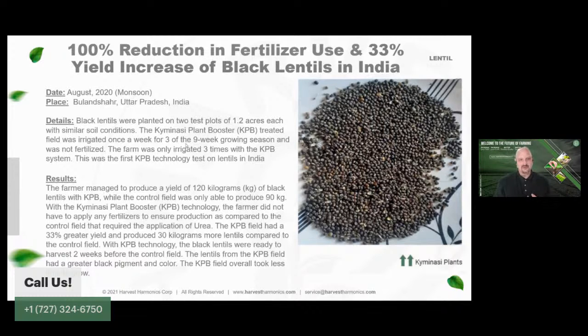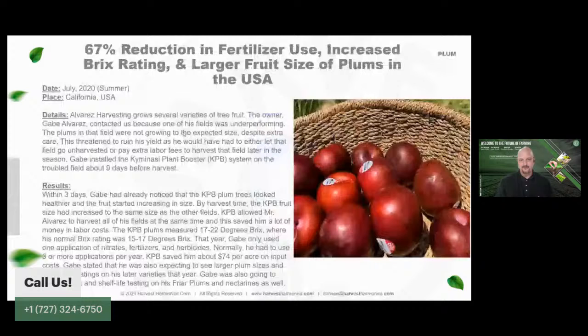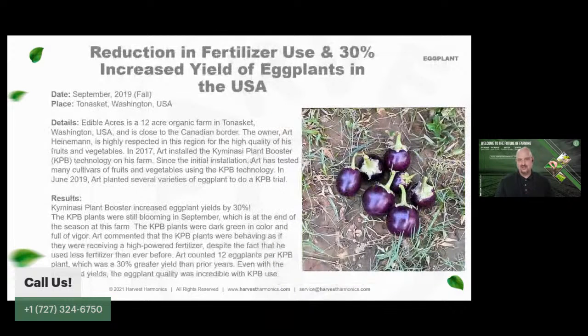In lentil production in India, we reduced fertilizer usage by 100% and still got a 33% increase in yield on lentils. One farmer didn't fertilize his grapevines yet still got a 6-point increase in his Brix rating on his grapes. Another farmer got a 67% reduction in fertilizer use and still got a higher Brix rating for the quality of his plums. We also saw a 50% reduction in fertilizer use for flowers in Ecuador — this grower has been continually buying more of our technology every month, yet using less and less fertilizer.